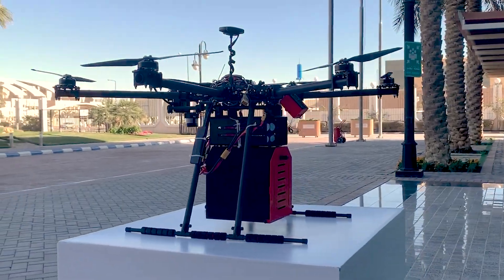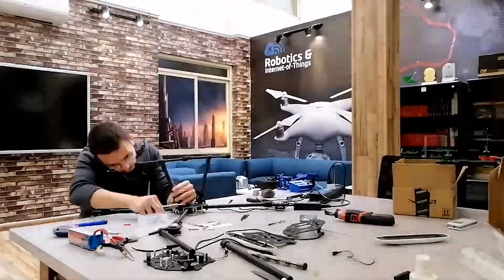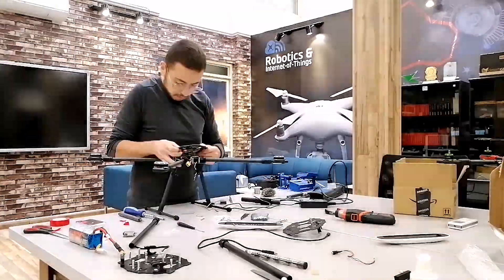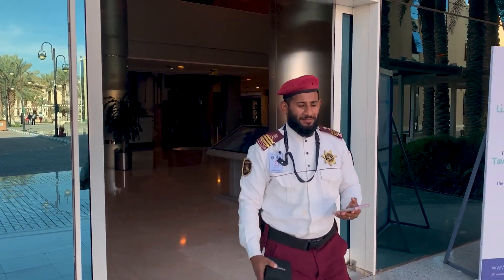We are happy to announce that we have built our first hexacopter with a custom-made payload system. The first phase is what we have done — we built our custom-made payload system that carries up to five kilos, in the range of three to five kilos.